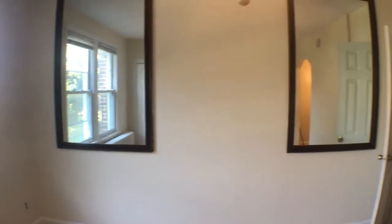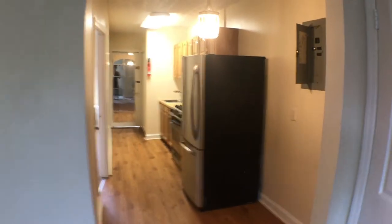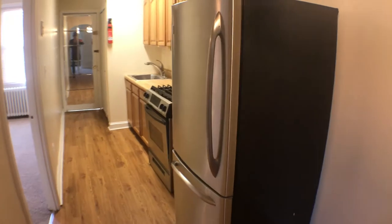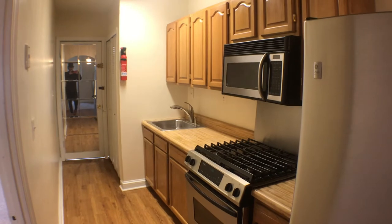Swivel back around again to show you the kitchen area. Stainless steel appliances — refrigerator, gas range, stove and oven. Sink with the disposal.